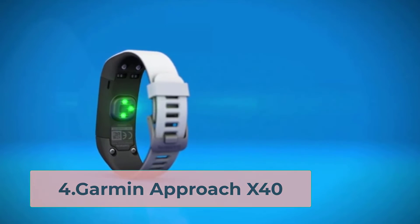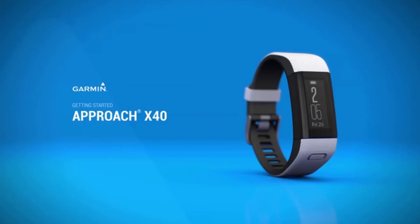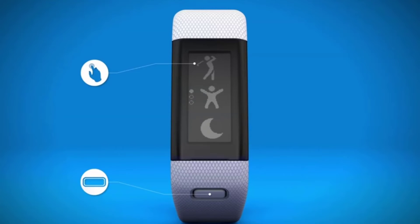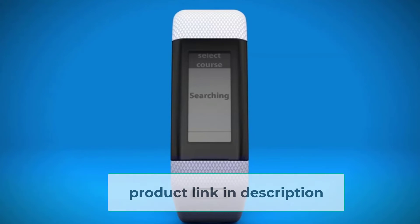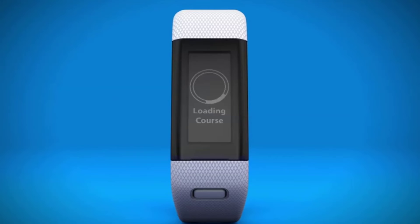At number four: the Garmin Approach X40. If you're leaning towards a Garmin golf watch but have smaller wrists, or just want something more discreet and affordable, take a closer look at the slimmer Garmin Approach X40. Its features are very similar to those of the Approach S40, except its display is rectangular and its band is sleeker, making it perfect for those with smaller wrists or female golfers. The downside, however, is that its battery is only good for 5 hours when on GPS mode.